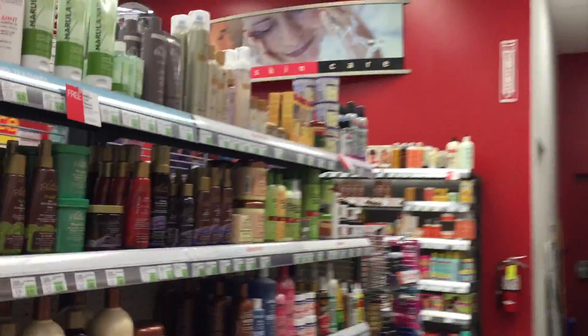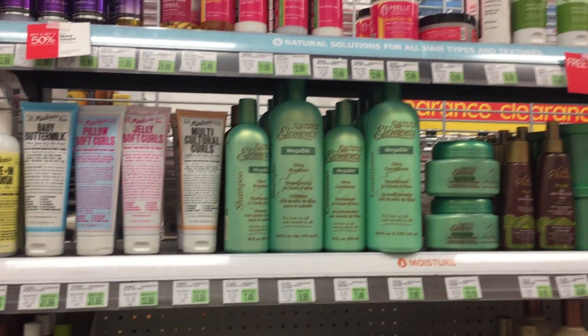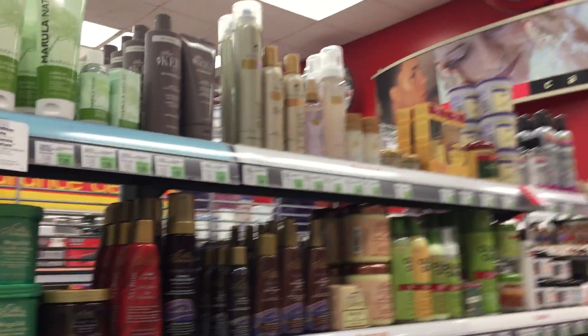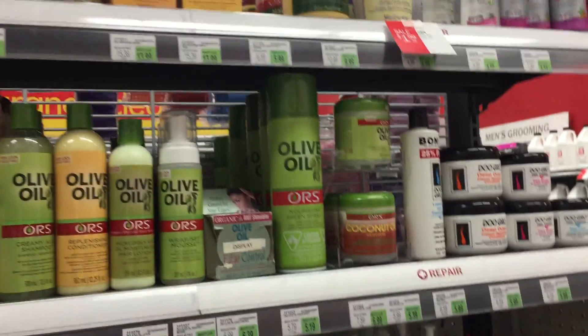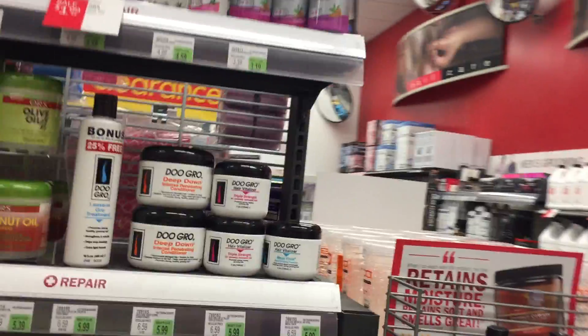Let's see what they have here that I need. I am looking at Silk Elements — oh, they want $15 for that. My goodness, that stuff better work good. I don't see what I'm looking for, though, because usually they have more selection than this.